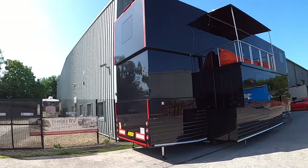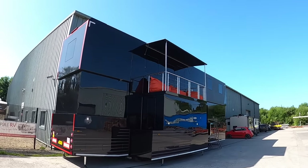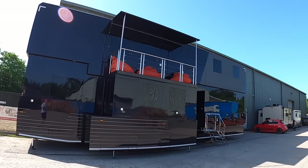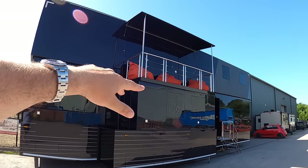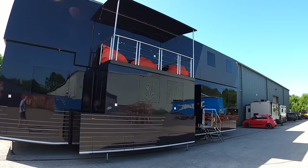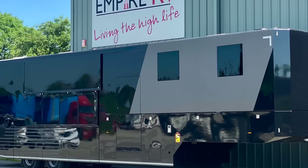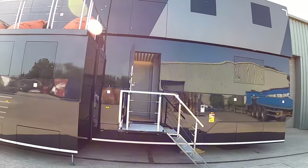This is the ultimate motorhome - absolutely vast. It's three bedrooms, five and a half meters tall, over 13 meters long. The trick with this is the way it packs up: that whole roof section drops down to bring the height to four meters, which is required for European road transport. There's a slide-out that slides in, and that's the secret to it - it's like a transformer, expanding out to what we've got here.